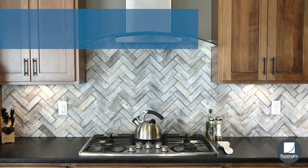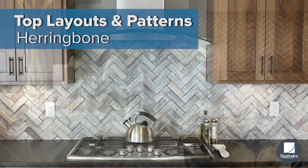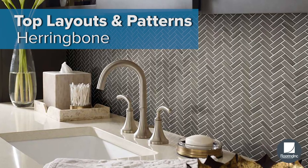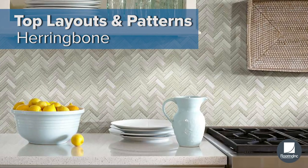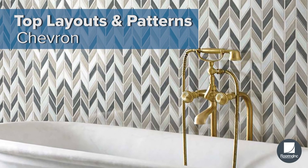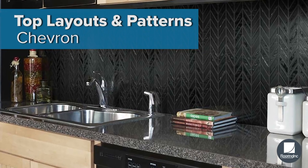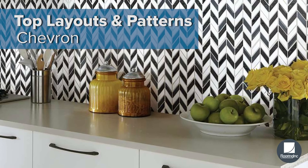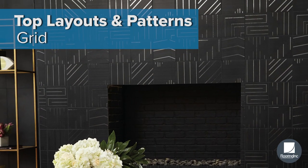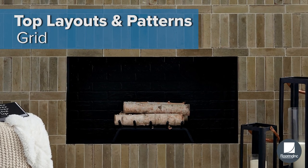And lastly, let's take a look at what's trending in tile layouts and patterns. The zigzag effect you get with a herringbone pattern is a classic choice that works both on small and larger scales. Chevron is a chic and sleek layout for backsplashes that makes your walls look crisp and timeless. Grid pattern layouts allow you to focus less on the tile pattern and more on the colors and textures.